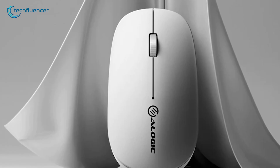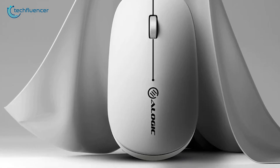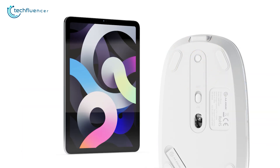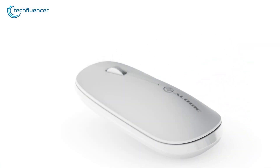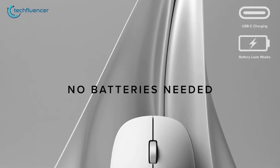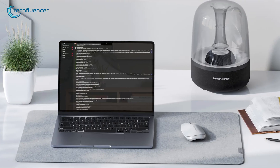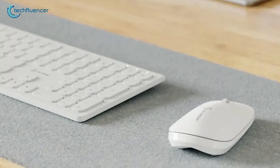reliable wireless connectivity, and a sleek, modern look that fits in with any MacBook setup. One standout feature is the ability to switch between up to three devices with a single click — perfect if you're toggling between a Mac, iPad, or phone. No need to swap batteries either. It charges via USB-C and can even be used while charging. For the price, it's a surprisingly solid option for students, travelers, or anyone who just wants a clean, dependable mouse that gets the job done.